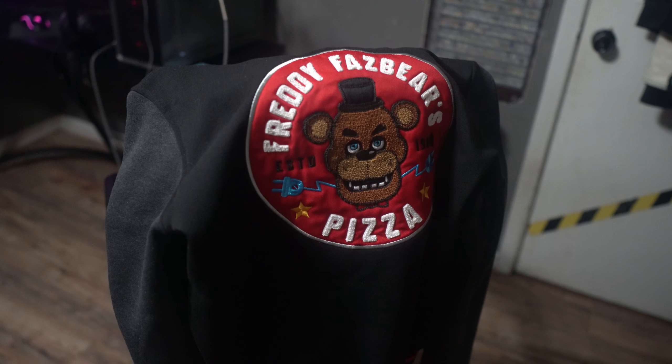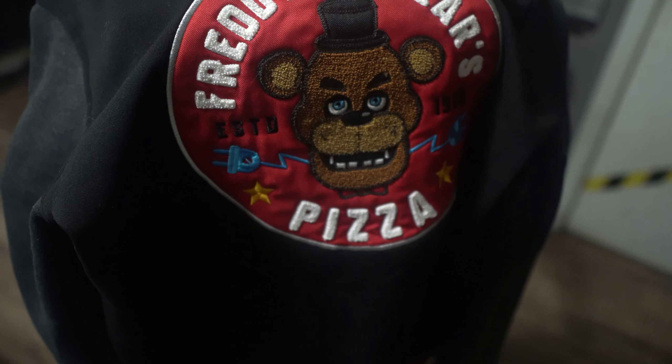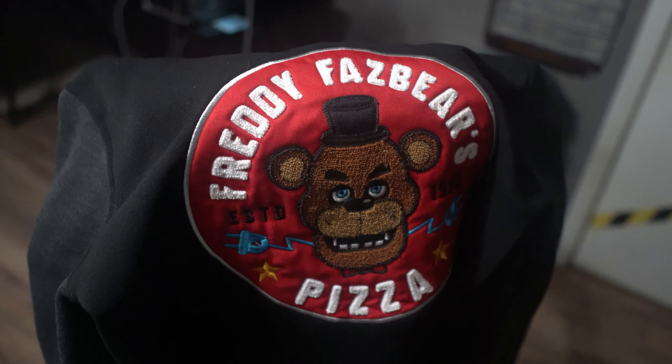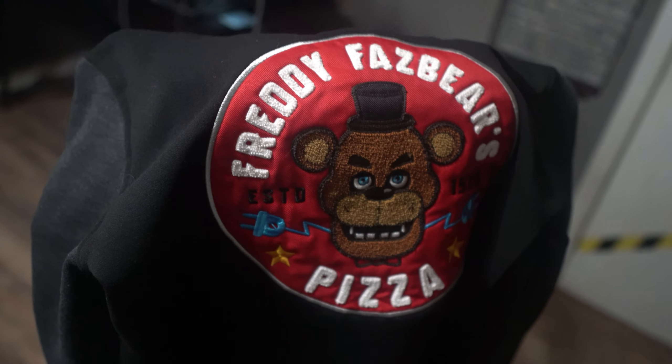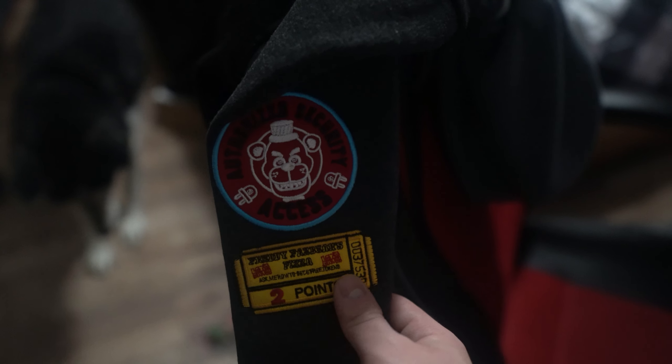If you guys are interested — and I think you might be because they don't have these anymore — this is the jacket I wore in the Five Nights at Freddy's episode. This is by MatPat; it's his Five Nights at Freddy's x Game Theory merch.